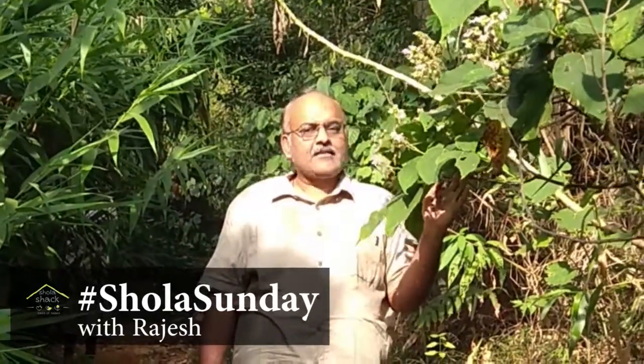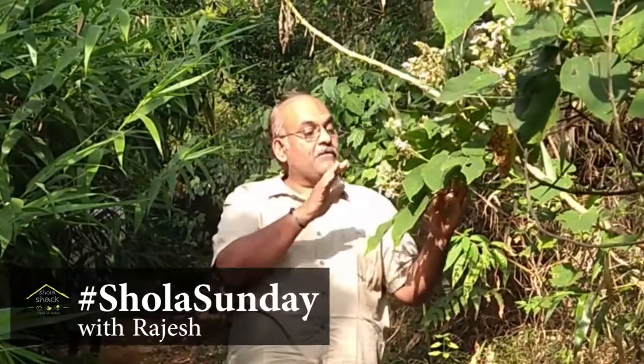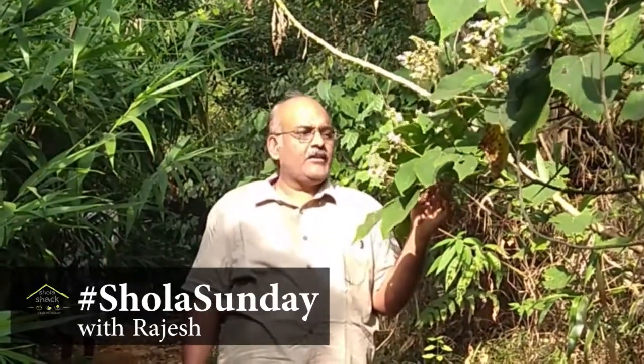I am standing next to this mid-sized tree. This is Clerodendrum infortunatum, endemic to the western ghats. If you see the flowers — beautiful white flowers — every part of this tree is highly medicinal. It's used as an antibiotic and more.